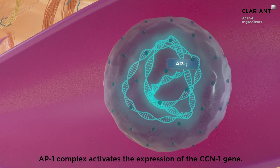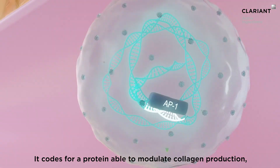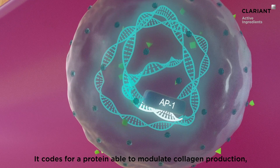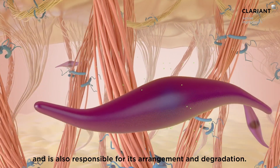The AP1 complex activates the expression of the CCN1 gene. It codes for a protein able to modulate collagen production, a major dermis protein, and is also responsible for its arrangement and degradation.